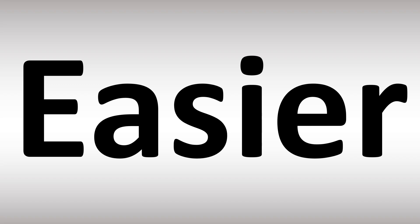Easier is how it's said in British English, while in American English it's more as easier. So easy-a, easier — stress on the first syllable — or easier. And now you know.